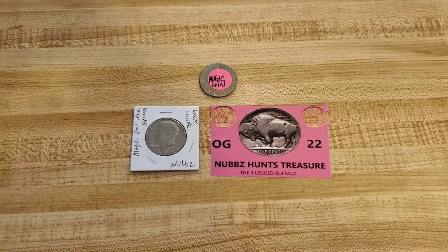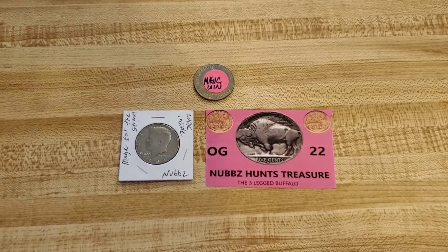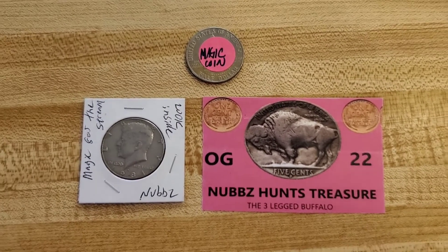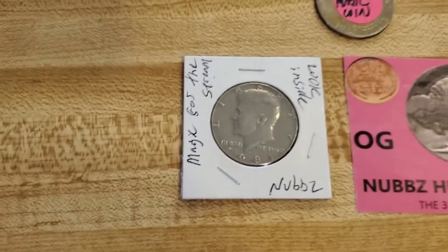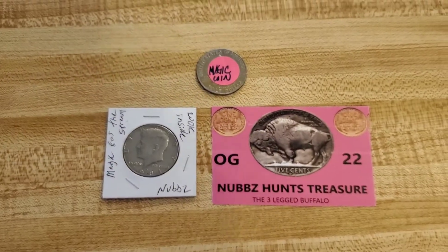Hey, what's up everybody? It's JW and tonight we have another two box half roll hunt. We've got a magic coin donated by Nubs in celebration of his 600 subscribers, so we're going to give away that magic coin. I'm not going to put it in the rolls — I've got one marked. Congratulations Nubs for your 600.